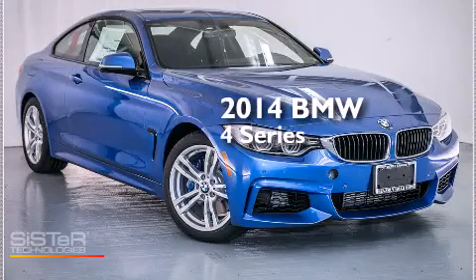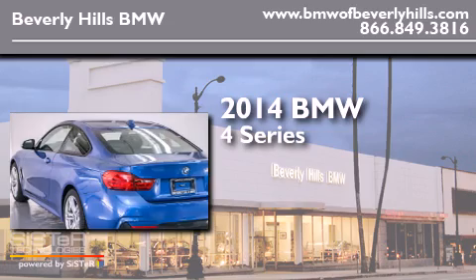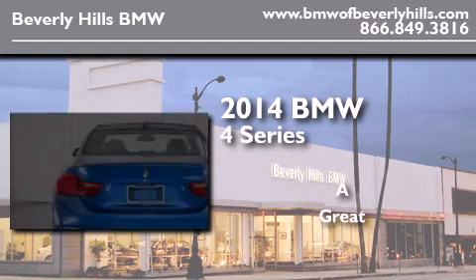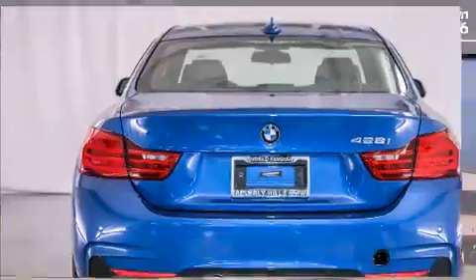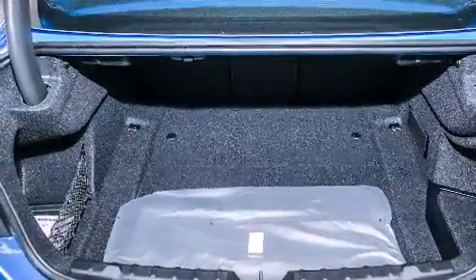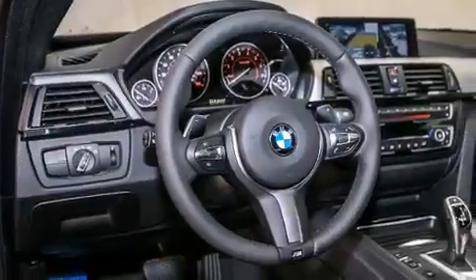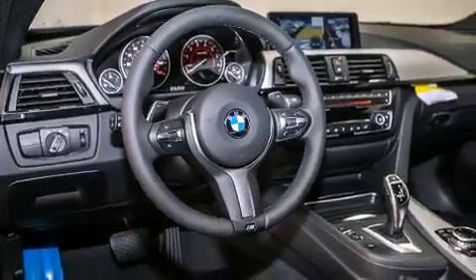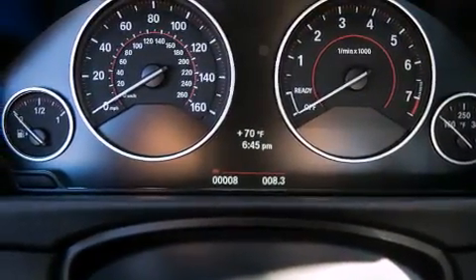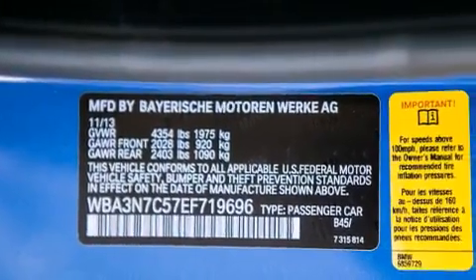This is a brand new 2014 BMW 4 Series. Its top features and packages include the Premium Package, the Driver Assistance Package, a Navigation System, BMW Apps, a Rearview Camera, Comfort Access, a Power Moon Roof, Heated Seats, the M Sport Package, a Sport Suspension, and Height Intensity Discharge Headlights.